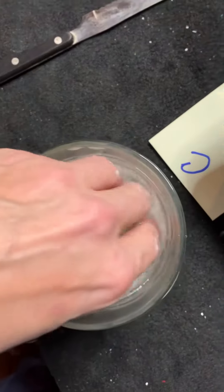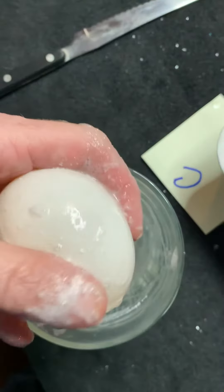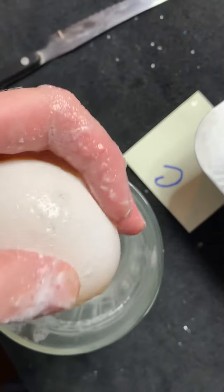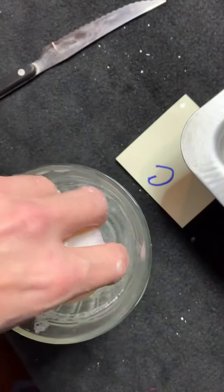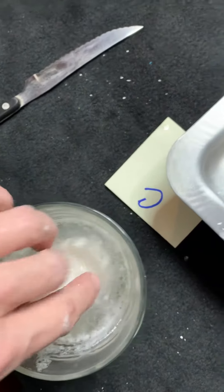Now let's look at this one. This one looks about the same. I guess egg C still has a little bit left on it. When I put it back in here until tomorrow, we'll see what happens.